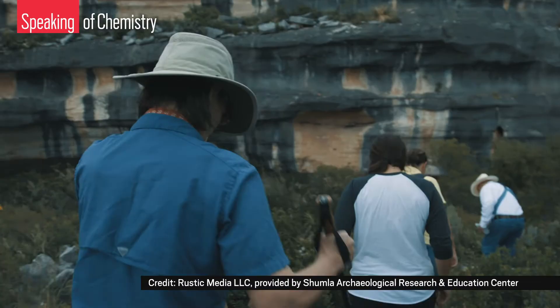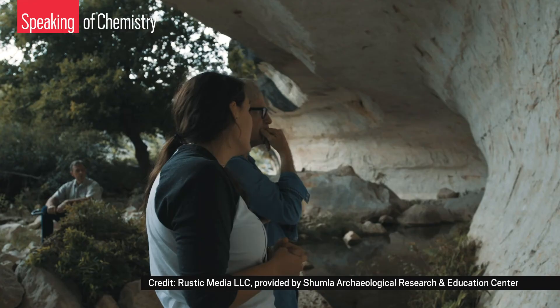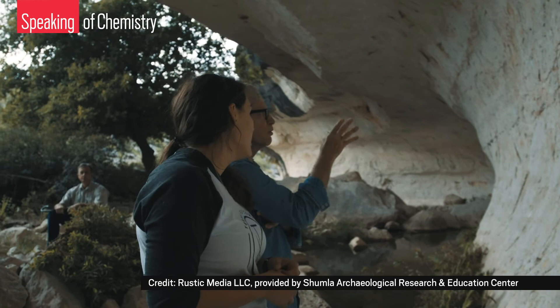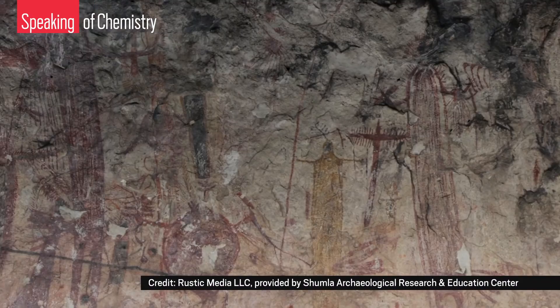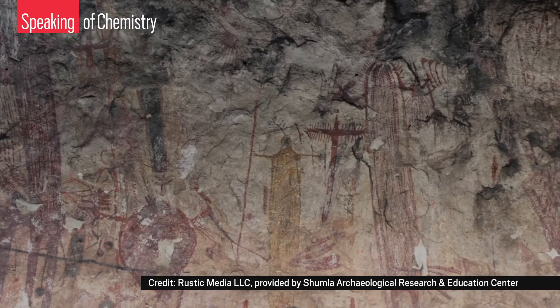So Shumla is still chipping away — figuratively — at this cultural history. Karen tells us that with the changes to the landscape, the climate, and border policy threatening these paintings, the time to document these sites is now, before the region's stories are lost forever. She also told us that they're always looking for interns, so if you're interested in carrying a backpack full of cameras and x-ray equipment and hiking out to these sites in the Southwest, we've got more info on Shumla in the description.